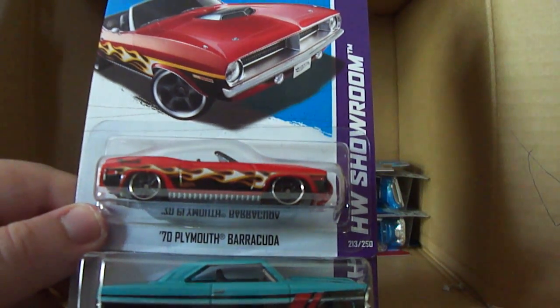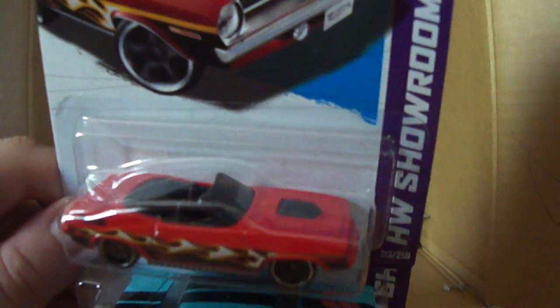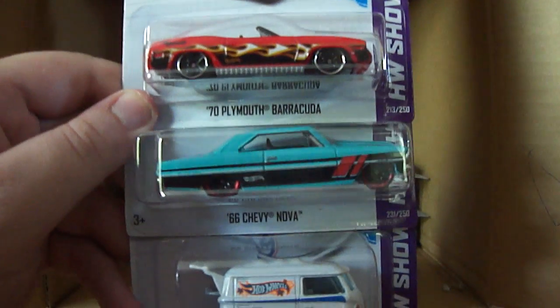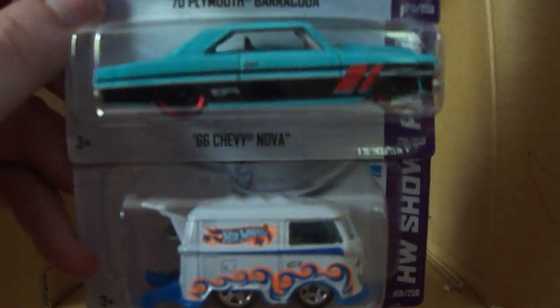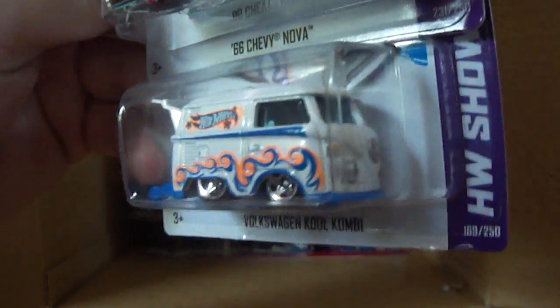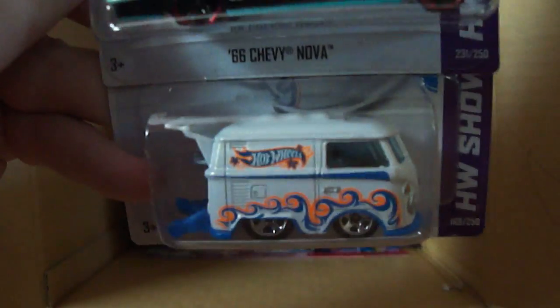We've got a Ratified and another Surf Crate, and an Acura NSX — I think this is a new recolor because it's in purple, and it's looking really good in purple. We've got a 70 Plymouth Barracuda — I think it was the last case or maybe the K case; this one's been hanging around way too long. The 66 Chevy Nova, and then the awesome Volkswagen Cool Combi — really liking that model in all three color variations it's been released in.